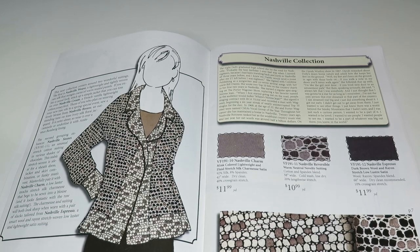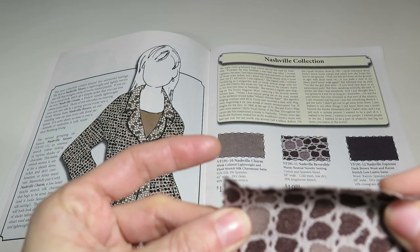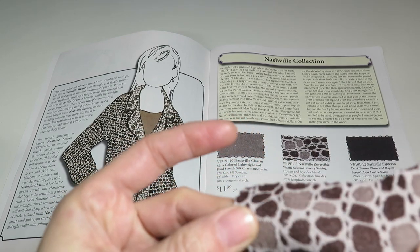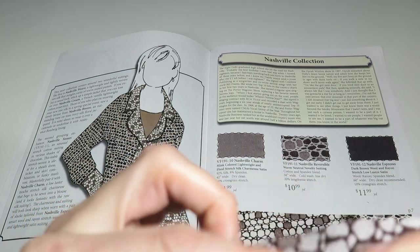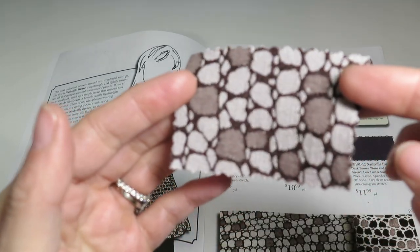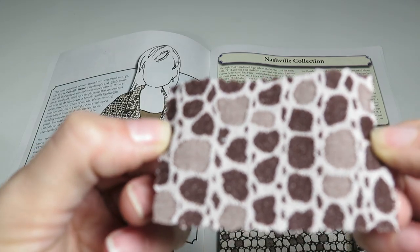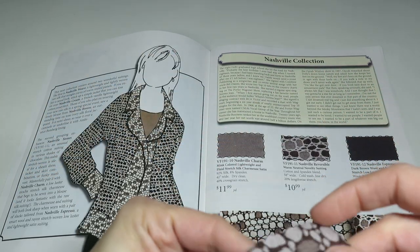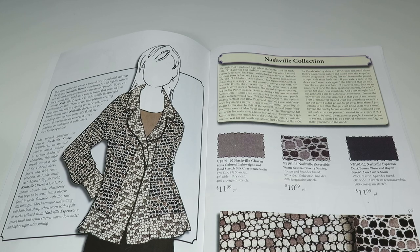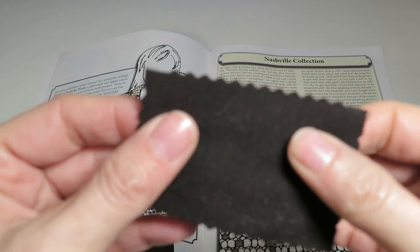The next one is Nashville Reversible — a warm neutral novelty suiting in cotton and spandex blend, 58 inches wide, 20% crosswise stretch, $10.99 a yard. One side is more textury with little indentations; the other side is also textury. It feels like a tapestry-type fabric — definitely want to make more structured things out of that.